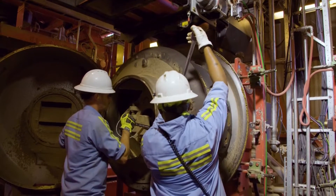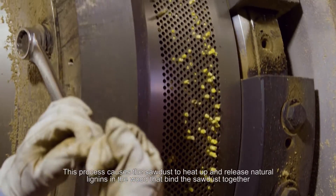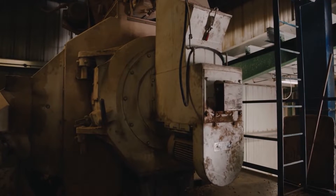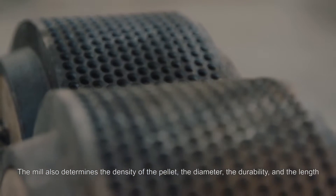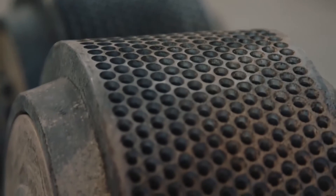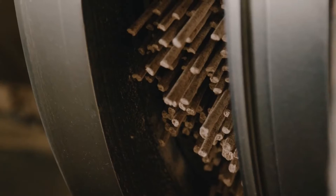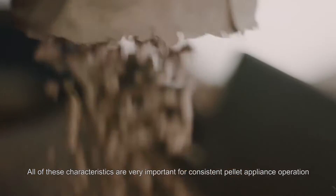After drying, the sawdust is pressed through dies at high pressure. This process causes the sawdust to heat up and release natural lignans in the wood that bind the sawdust together. The mill also determines the density of the pellet, the diameter, the durability, and the length. All of these characteristics are very important for consistent pellet appliance operation.